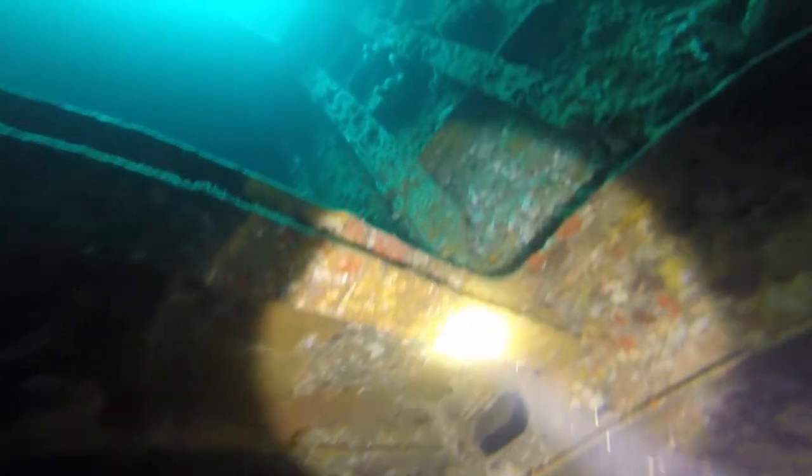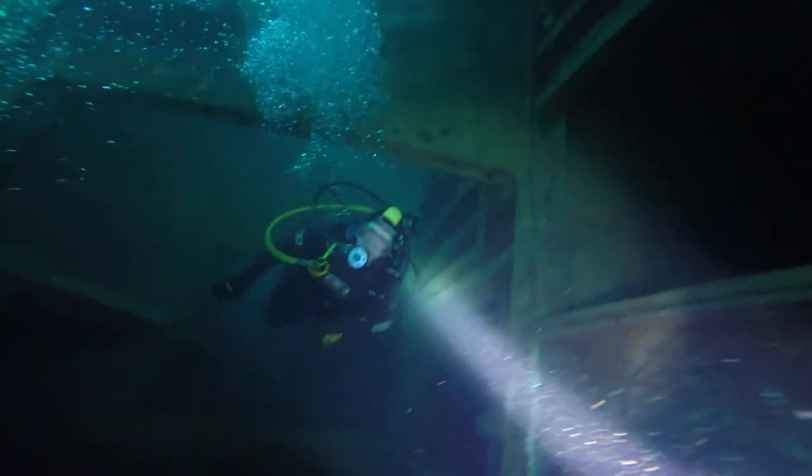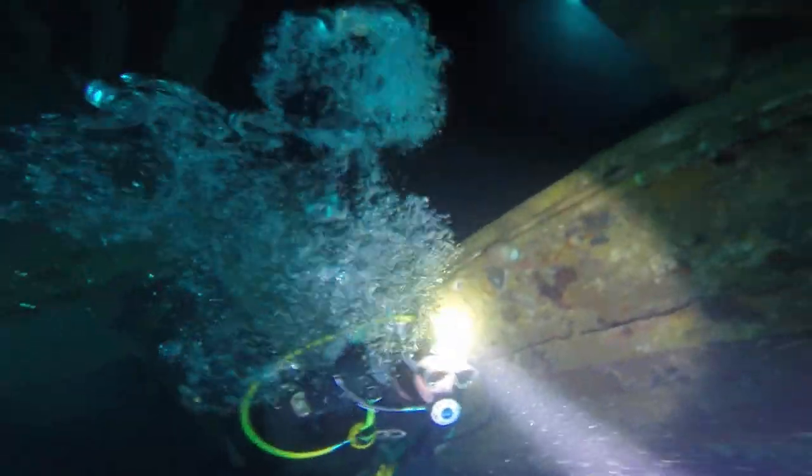For those that haven't dived before, the crunching or crackling noise — that's fish eating. And obviously you can hear us breathing in and out in the bubbles. Any clunks, that's when we run into things.